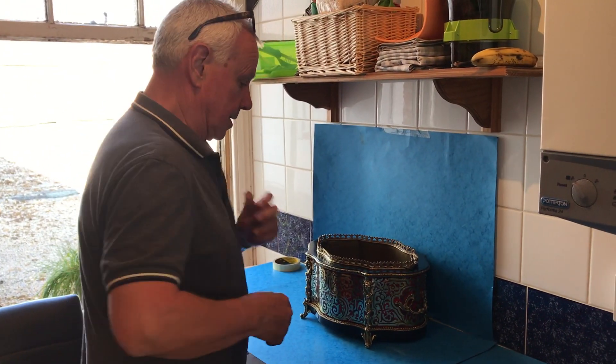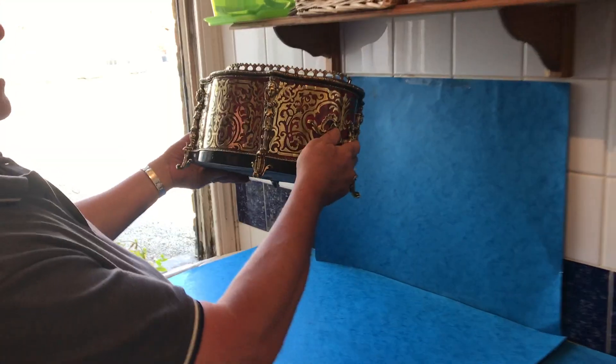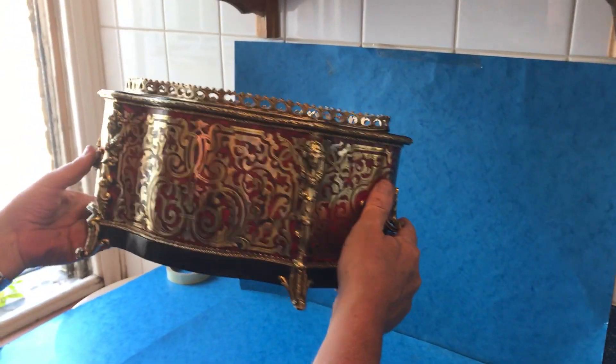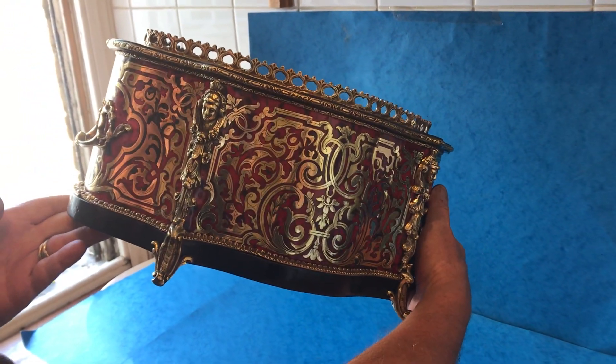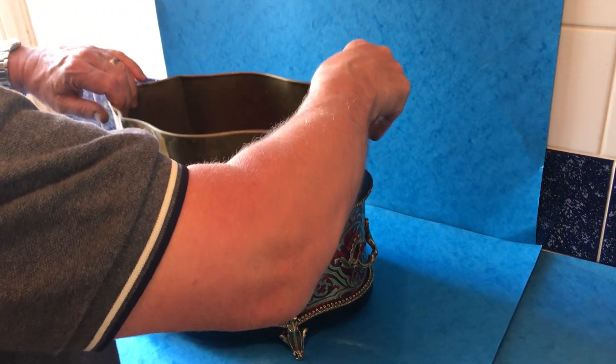Welcome to Mostly Boxes Online. Our first offering today is this fantastic boule jardinier. When I say jardinier, it would also make a wonderful wine cooler.